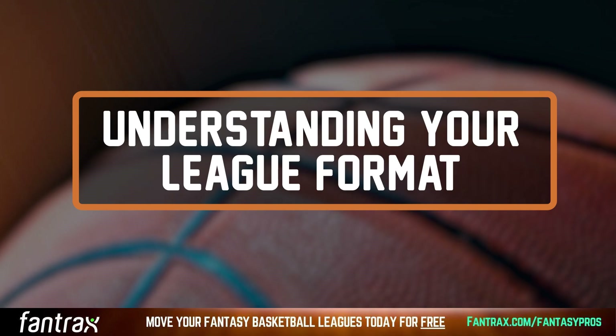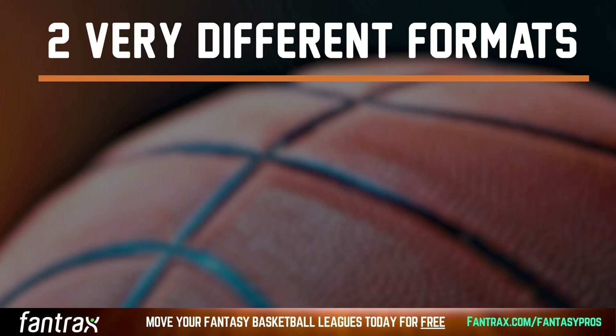Now, the first step into crafting the perfect fantasy basketball team is understanding what league format you are in. Unlike fantasy football, there are two wildly different formats your fantasy basketball league can be.